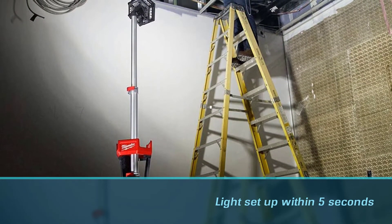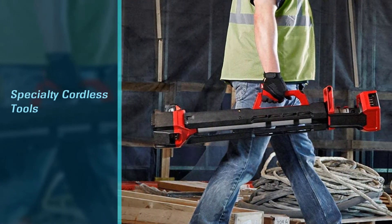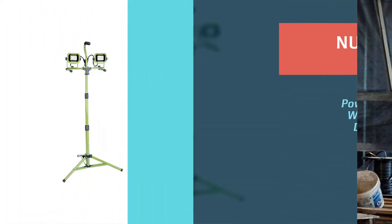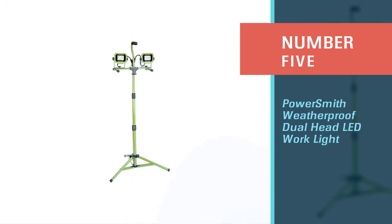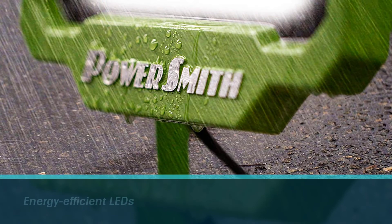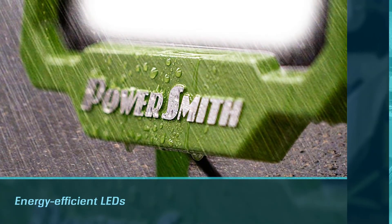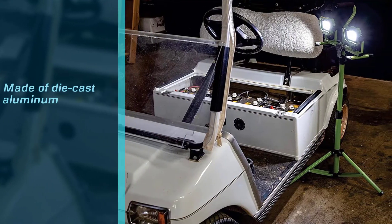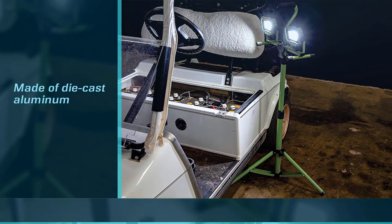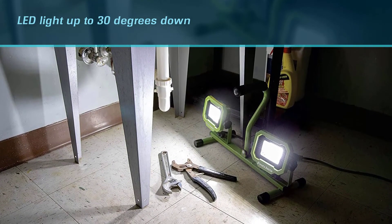You can get this light set up within five seconds due to its easy installation and packing system. Number five: the PowerSmith Weatherproof Dual Head LED work light. The PowerSmith PWL 2042TS LED work light has 4200 lumens brightness. The energy efficient LEDs on this work light are rated for around 50,000 hours of life. The LED housings are made of die cast aluminum for better build quality and protection.